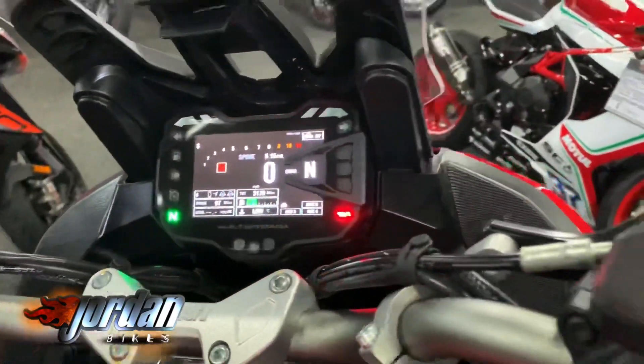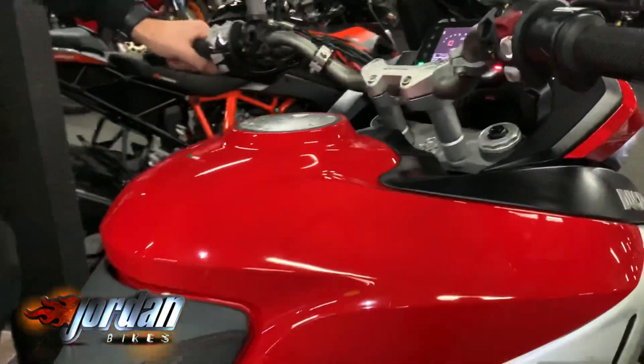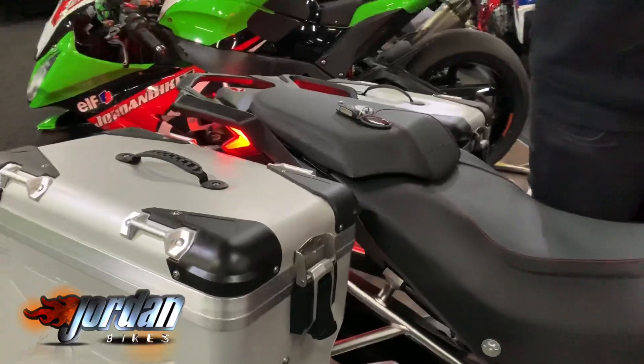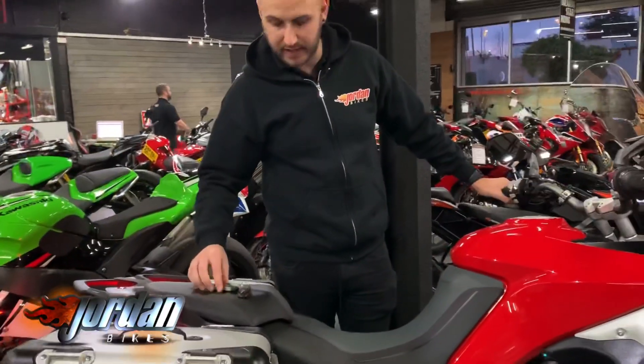So whether it's you, your partner, or you've got luggage on, you can just soften it all up and dampen it — real good bike. It's got 160 brake horsepower so you've got plenty of grunt there. A quick fire-up for you — it is keyless as well, so there you go.